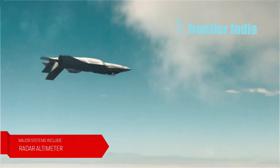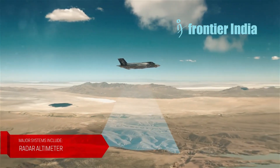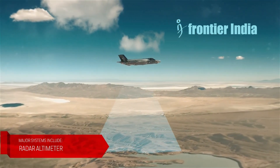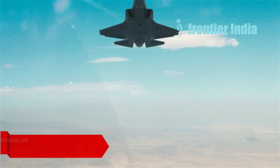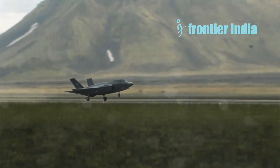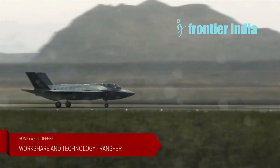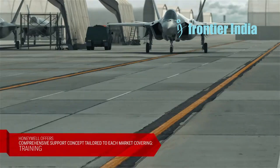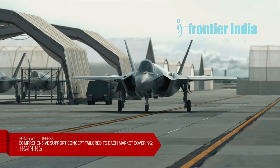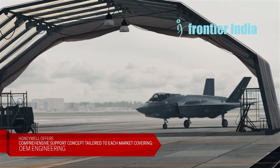According to Jill Albertelli, president of Pratt & Whitney Military Engines Division, the F-135 ECU, when combined with the updated PTMS for the F-35, can produce 80 kilowatts or more of cooling power, exceeding the F-35's total power and cooling requirements over the program's duration. In addition, Honeywell is working with Lockheed Martin to provide an extra 17 kilowatts of cooling power for the F-35, bringing the total to 47 kilowatts for the F-35 Block 4.